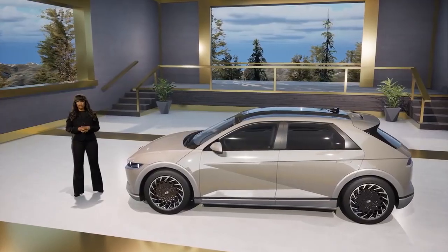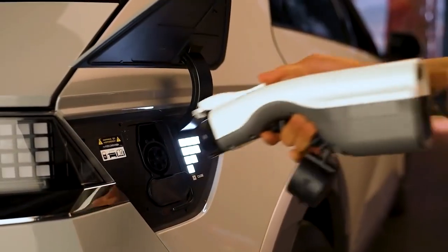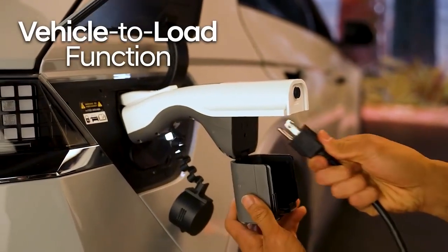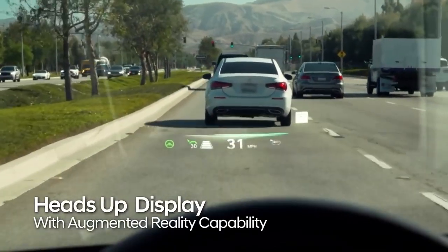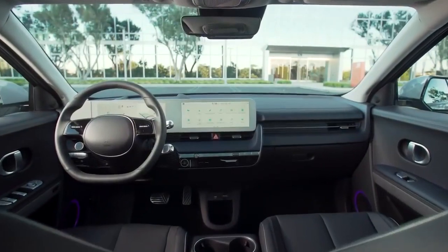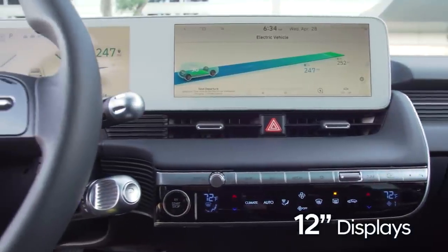The IONIQ 5 charging system is bi-directional. It has 220-volt receptacles — we call this feature vehicle-to-load. IONIQ 5 debuts Hyundai's segment-first application of a heads-up display with augmented reality capability. IONIQ's futuristic interior also features two seamless 12.3-inch high-definition cluster and navigation displays.